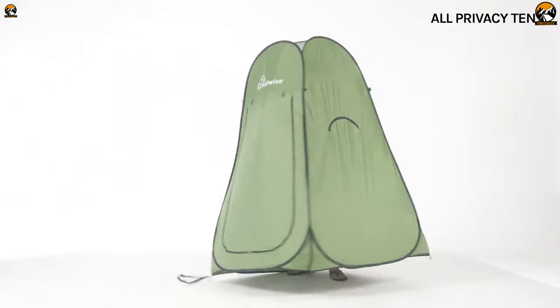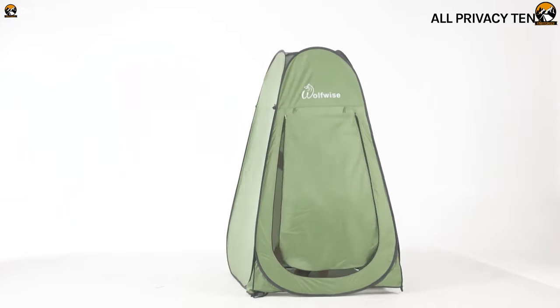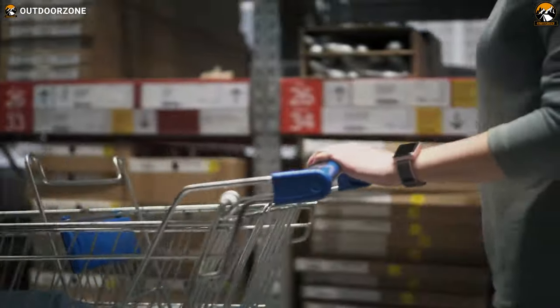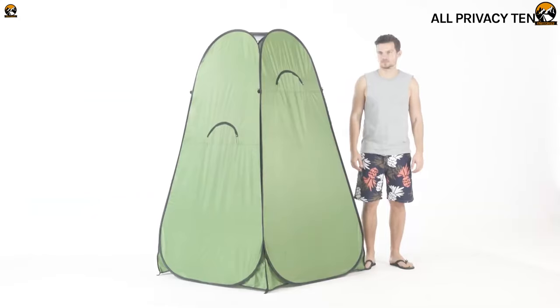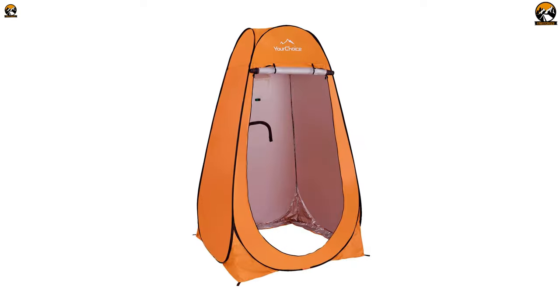Combine it with a portable potty and you will have complete privacy, protection, and peace of mind no matter where you are. But to avoid choosing the faulty ones, you need to choose wisely. We've talked about the 5 best pop-up toilet tents for camping in today's video.